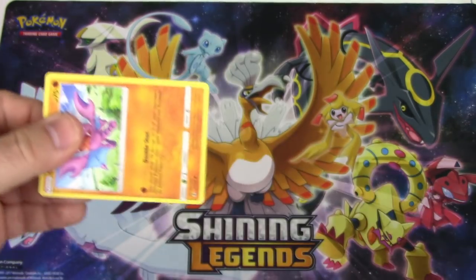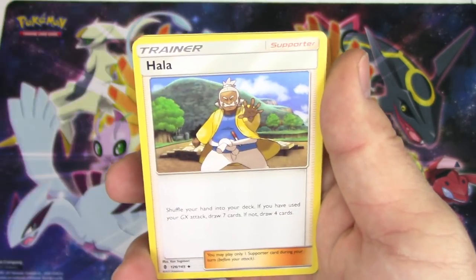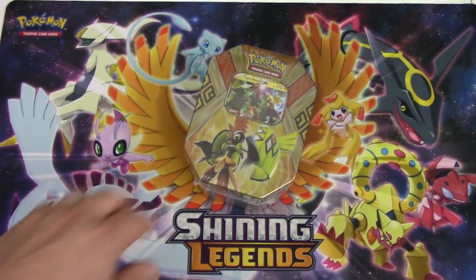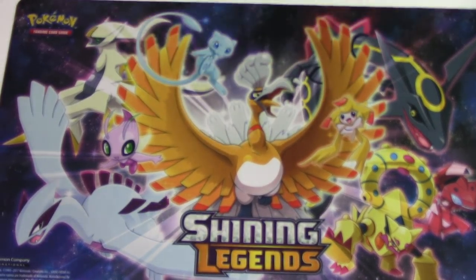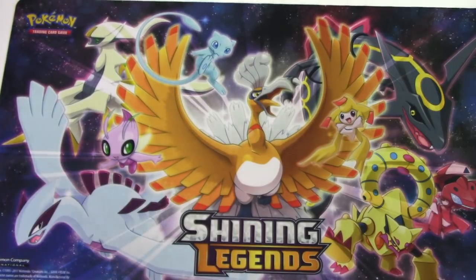Bulu loves me! Gligar, Bellsprout, Cottonee, Alolan Sandshrew, Stufful, Hala, Gumshoos, Weepinbell, Tynamo reverse, and a Gothitelle - no points out of that one. But I'm okay with that. Bless my tin - come on, bless it! You have to do what I did - I curse this tin. Listen, there's a thing called karma - I curse this tin. Curse and hex!